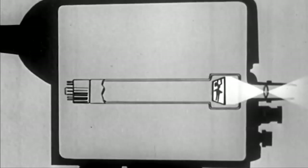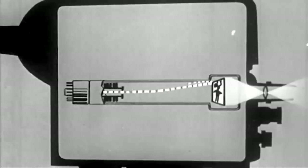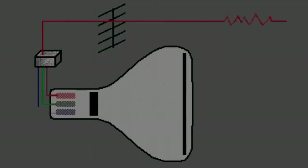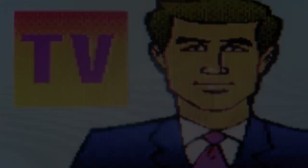A cathode ray tube is a vacuum tube that forms images by manipulating a stream of electrons. This technology, first developed in the late 19th century, found its true potential in television. The CRT works by using an electron gun to fire a beam of electrons onto a phosphor-coated screen, which then emits light and creates the images we see.